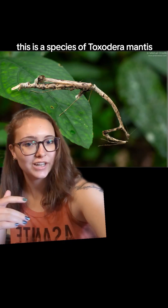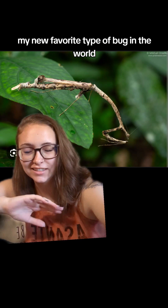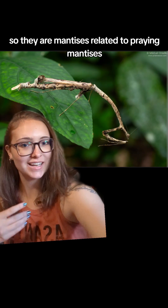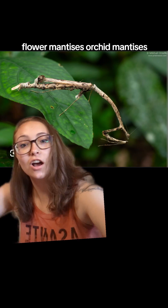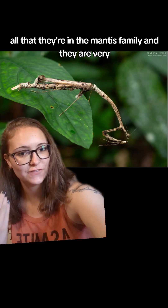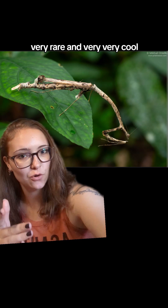This is a species of Toxodera mantis, my new favorite type of bug in the world. They are mantises related to praying mantises, flower mantises, orchid mantises, all that. They're in the mantis family, and they are very, very rare and very, very cool.